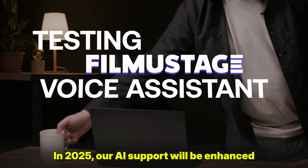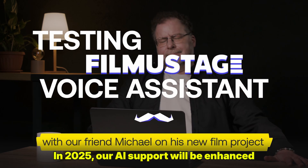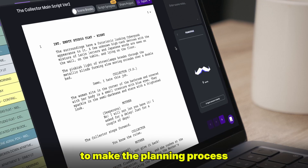And that's not all. In 2025, our AI support will be enhanced with a new feature — a voice assistant to make the planning process even faster and more convenient.